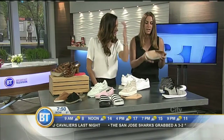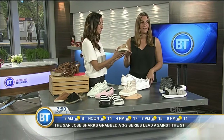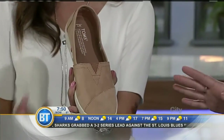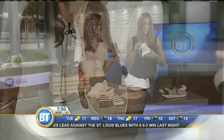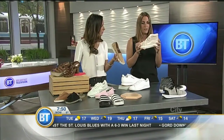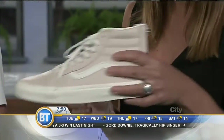We also have it in Tom's in this silhouette — the new Tom palette. It's a new slip-on from Tom's, super comfortable for the summer. In the same trend, we also have the white Vans, super comfortable and matched with pretty much everything, so really trendy for the summer.